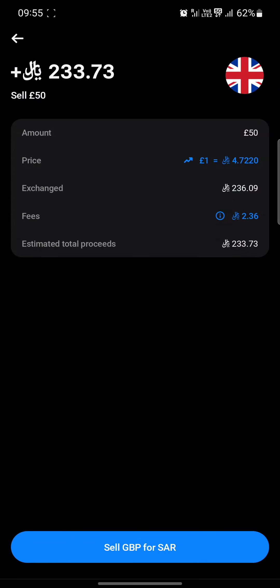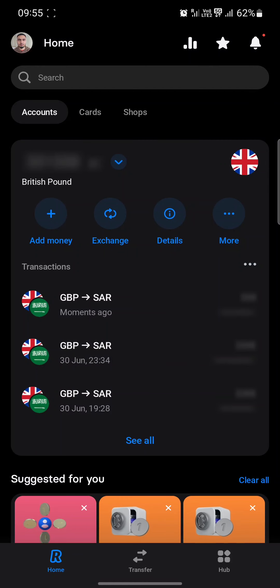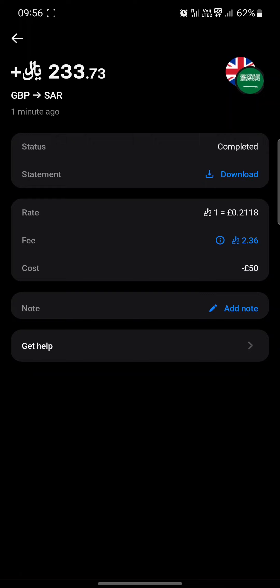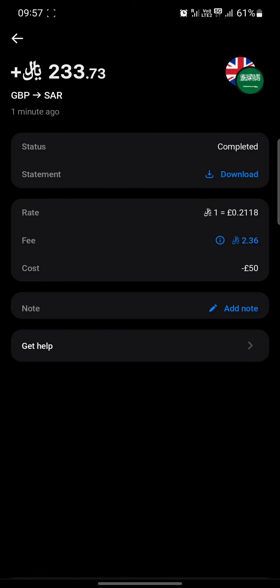I'm going to review my order — sell GBP for Saudi riyals — and that's now been done. If I switch over to riyals and go into the transaction, you'll be able to see the breakdown. What I will say is Monday to Friday there's no fee when you've got a premium account. But on weekends — Saturdays, Sundays — there is a fee, and for £50 you can see it's charged me 1%, so 2.36 Saudi riyals for making that currency exchange. But as I say, that's only for weekends.